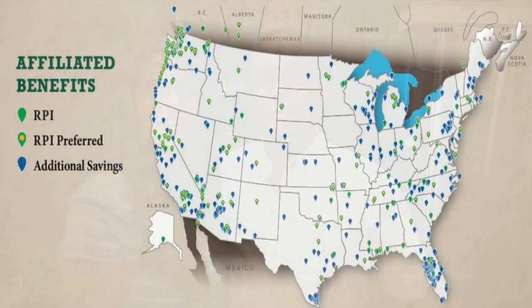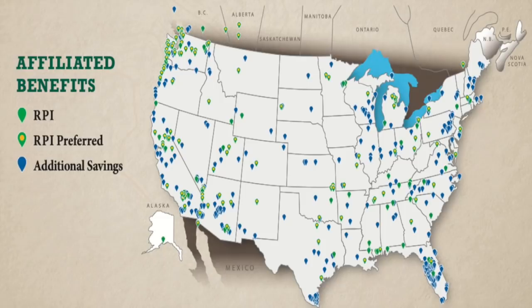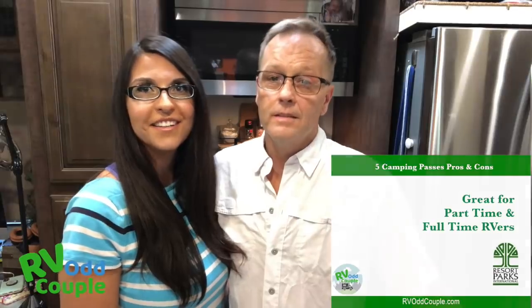The next membership is RPI. Full disclosure — we got our RPI membership for free with our Elite Thousand Trails Connections membership. Generally speaking, the basic plan runs around $89 and the gold is $159. The downside is there's a lot of overlap with the Thousand Trails and Encore system, so many parks you think are new are already covered. That said, we have used RPI to fill in gaps where there are no Thousand Trails or Encore parks. There's a 14-day stay limit, so be aware of that.